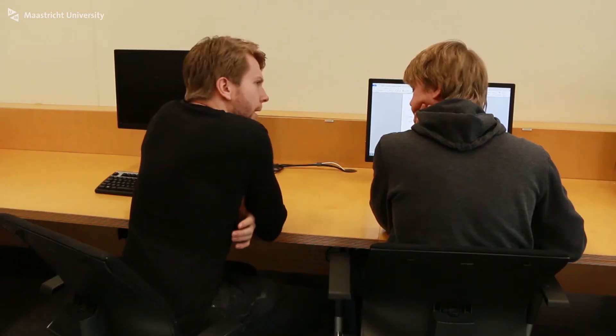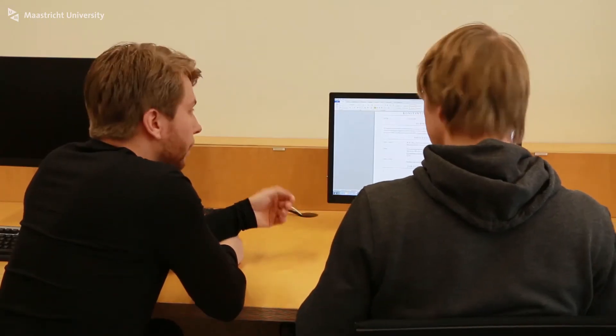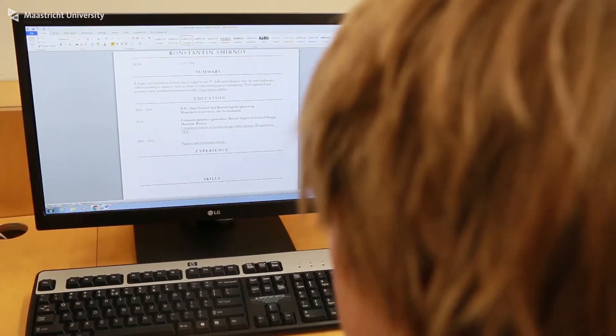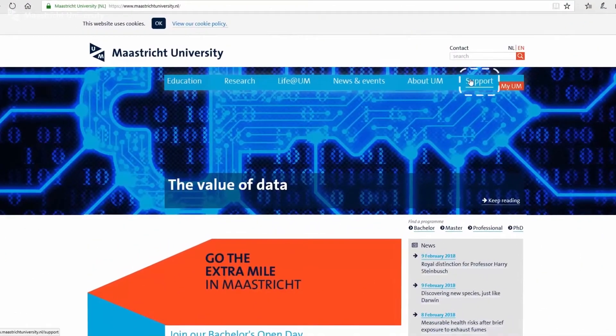I think I might have something for you, because I recently signed up with this student employability page from the university, and all those activities are for getting experience and also getting personal support. Could you show me? Yeah, if you're interested I can show you.